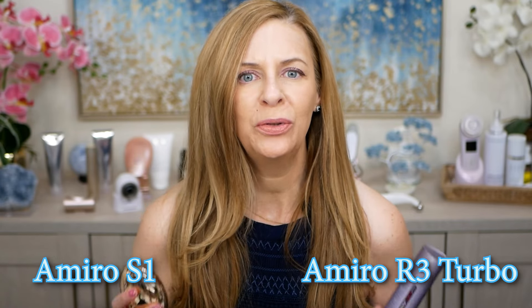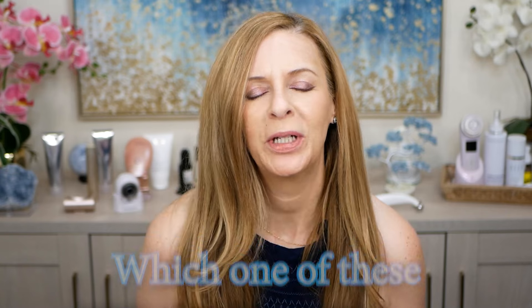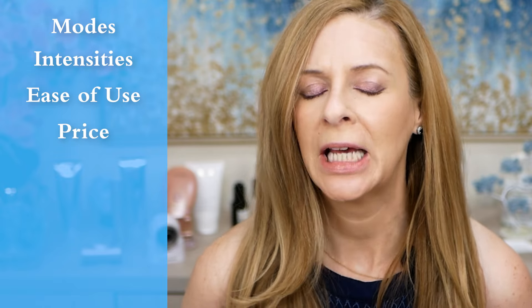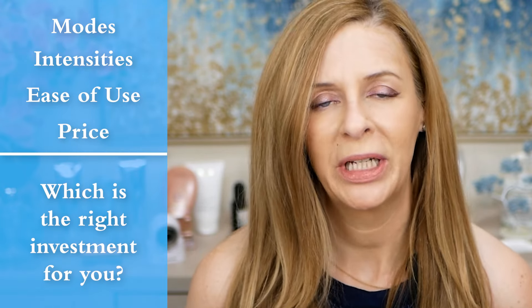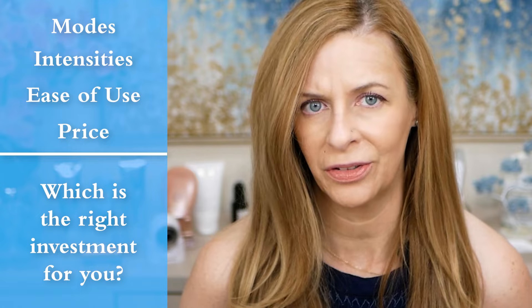Hello everyone. In this video, I'm going to be comparing two popular at-home skin devices, the Amiro S1 and the Amiro R3 Turbo. Both use radio frequency microcurrent technologies to improve the look of your skin. I'm going to determine which one is better through a head-to-head view of their features, results comparison, before and afters, and more — breaking down their key differences like modes, intensities, ease of use, and price to help you decide which is the right investment for your individual skin goals and concerns.